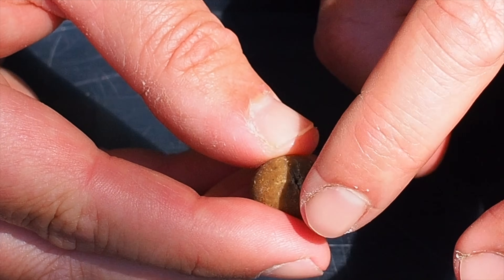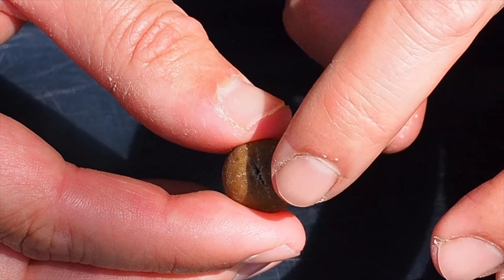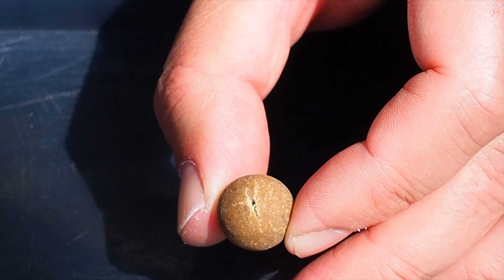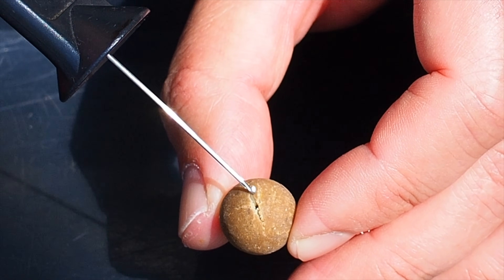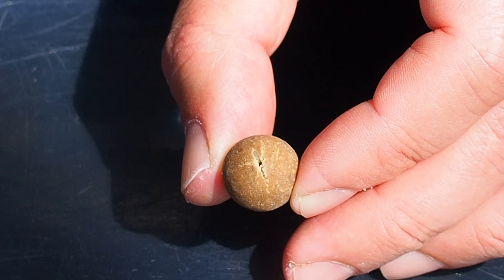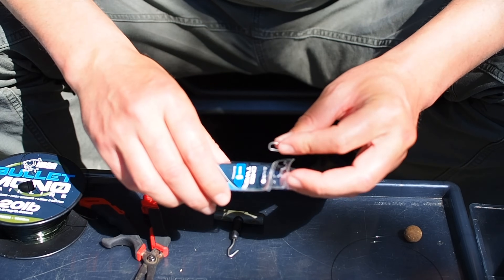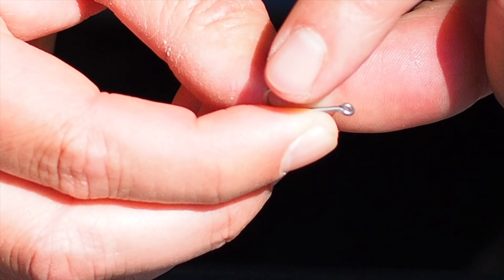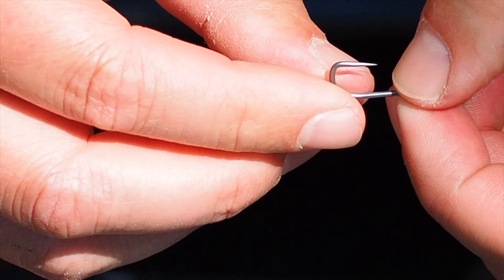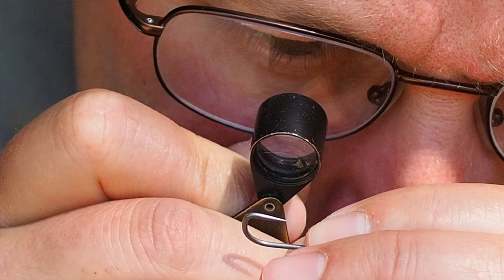The carp has a very sensitive organ on the roof of its mouth called the palatal organ — that's what helps them sort food from non-food items. So I don't want a bit of plastic touching that palatal organ if I can help it. I pull it nice and neatly into the bait — that's what I'm looking to achieve. Before grabbing a new hook, I run my finger along it searching for a burr. No burr — so that hook should be perfect.